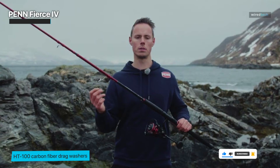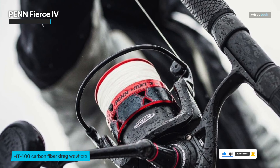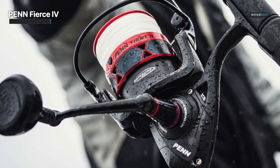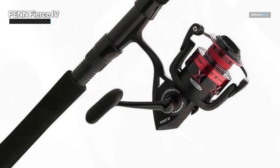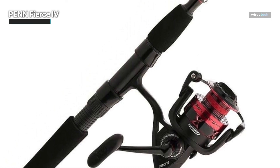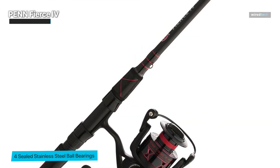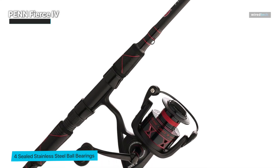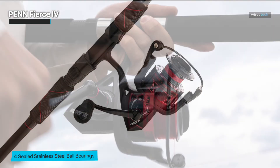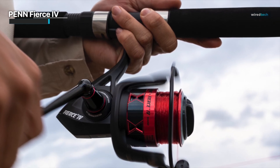The HT100 carbon fiber drag mechanism gives enough force to conquer even the most resistant fish. The supplied fishing rod, painstakingly matched to the reel, excels in casting accuracy and sensitivity. The seamless reel retrieval combined with the responsiveness of the rod results in an efficient and enjoyable fishing experience, enhancing your chances of landing coveted catches. Versatile enough to tackle a broad range of species from trophy bass to feisty trout and saltwater game fish, this Penn Fierce 4 combo is an outstanding choice for fishermen of all skill levels.